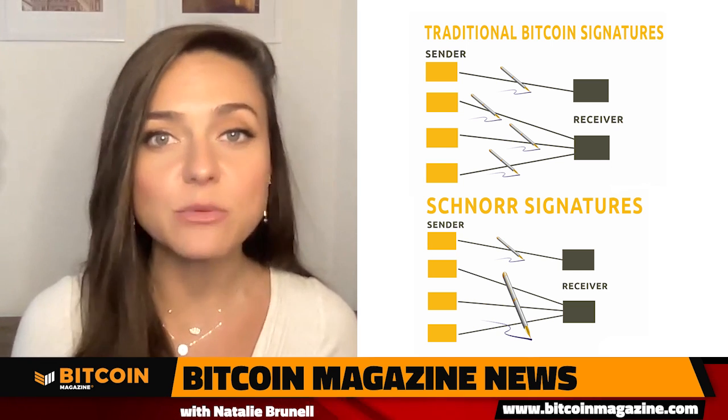One way that Taproot makes the network more efficient and private is by shifting from something called the elliptic curve digital signature algorithm to the Schnorr signature algorithm. What you really need to know about Schnorr is that multiple transactions with a Bitcoin wallet don't need to show up separately. They can be hashed together and assigned a unique key. Schnorr will essentially make simple transactions indistinguishable from ones that are more complex and comprised of multiple signatures, which will be extremely helpful in streamlining applications where multiple parties are transacting with one wallet.